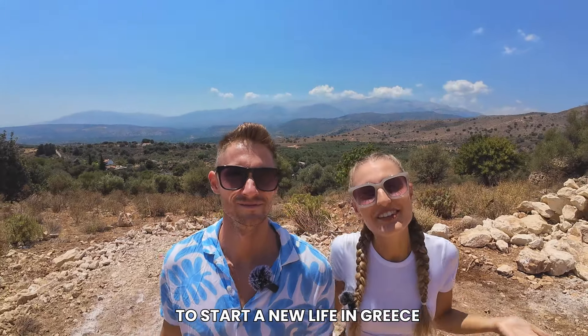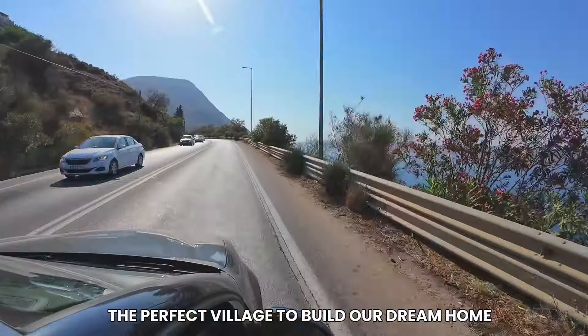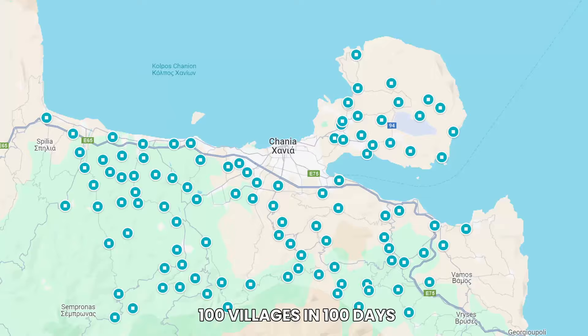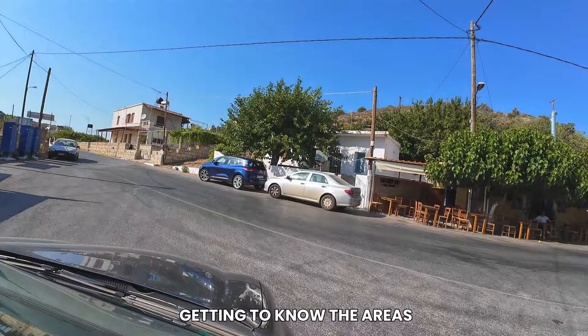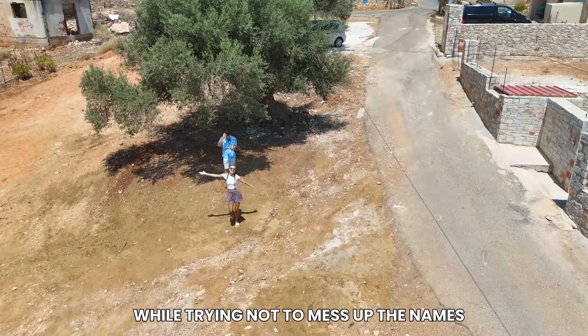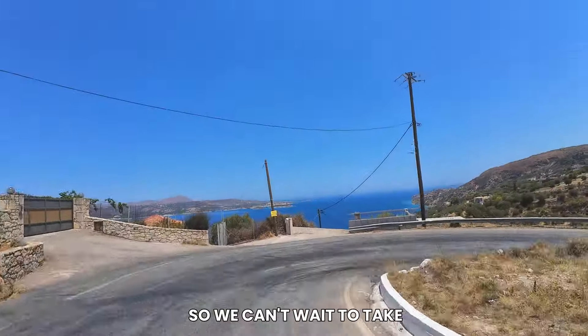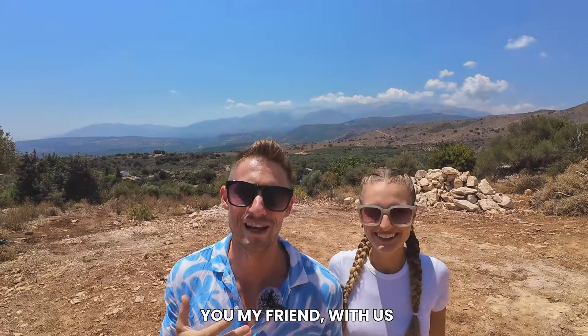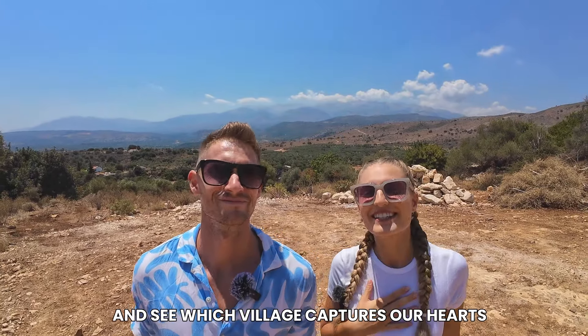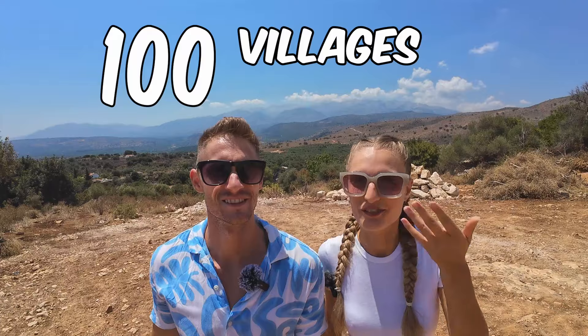After moving from the UK to start a new life in Greece, we're on a mission to find the perfect village to build our dream home on a budget. We plan to explore 100 villages in 100 days, getting to know the areas, the people and the local charm, while trying not to mess up the names. Join us as we hunt for the right place and see which village captures our heart. Welcome to 100 Villages in 100 Days.